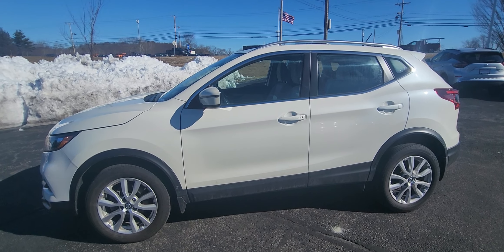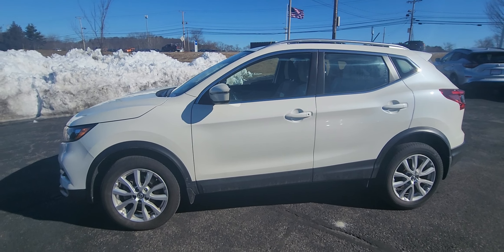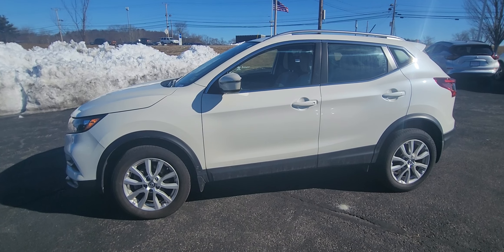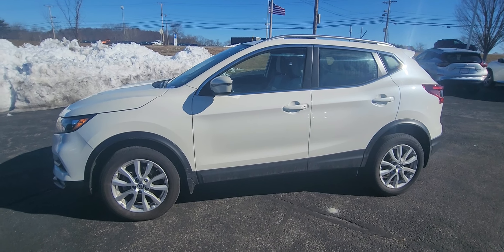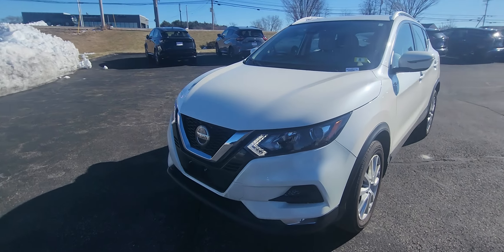How's it going? It's Jeremy from AutoFair Nissan in sunny, if not slightly chilly, Stratton, New Hampshire. We're checking out this 2021 Nissan Rogue Sport SV in white. As you can see, this is a very new arrival — we just got it maybe a few days ago, but I want to give you just a quick walk around so you can check it out.